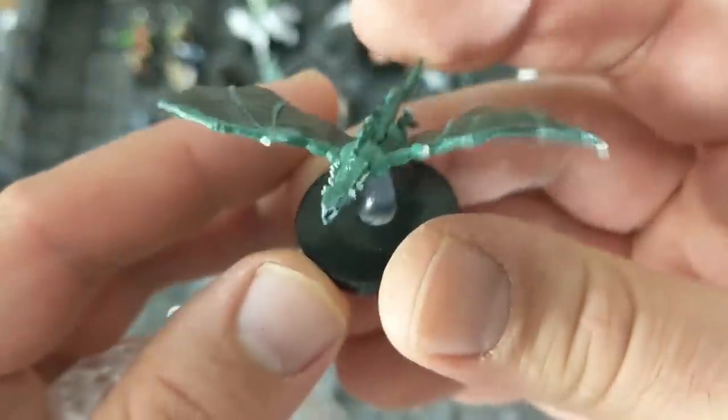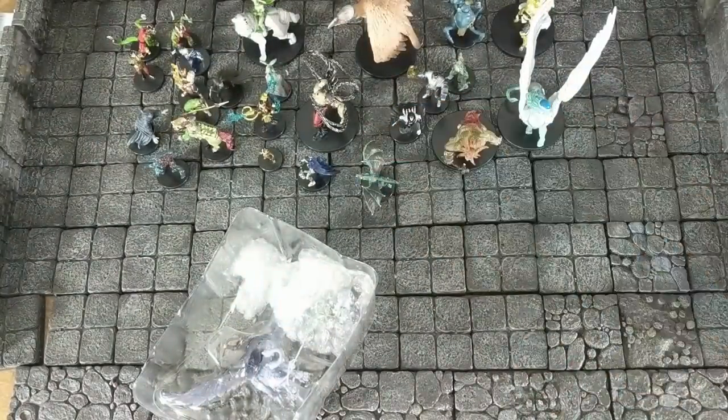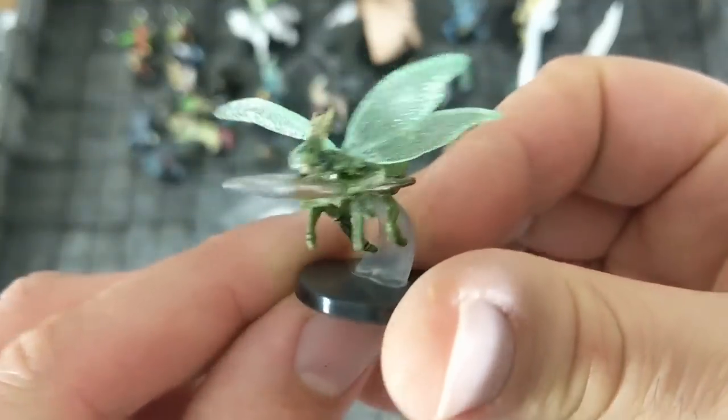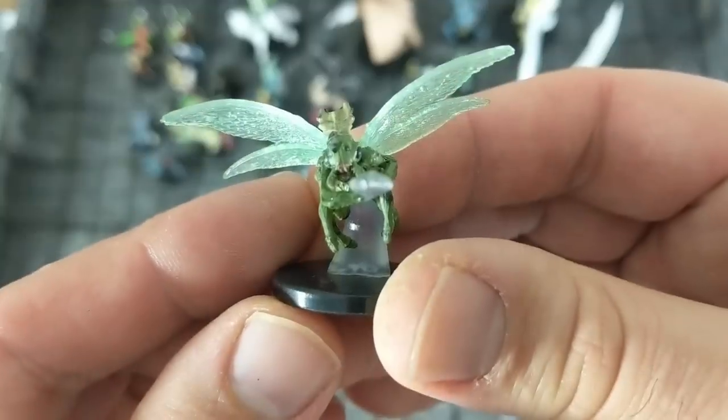And we have a lovely little wind drake. I have lots of different drakes I would rather use instead of that one. We have a little bug guy here, which is very interesting — I'm not sure what I would use that miniature for, but I like the translucent wings.